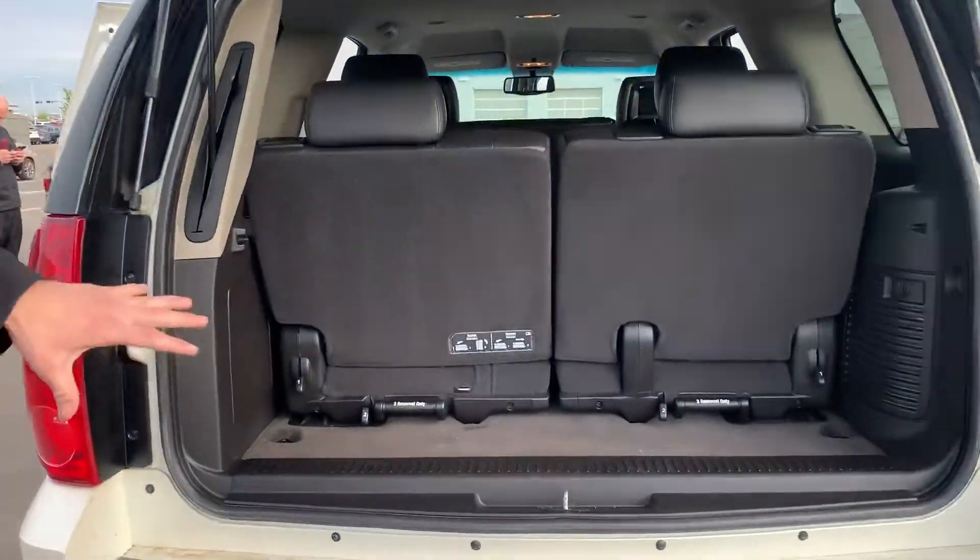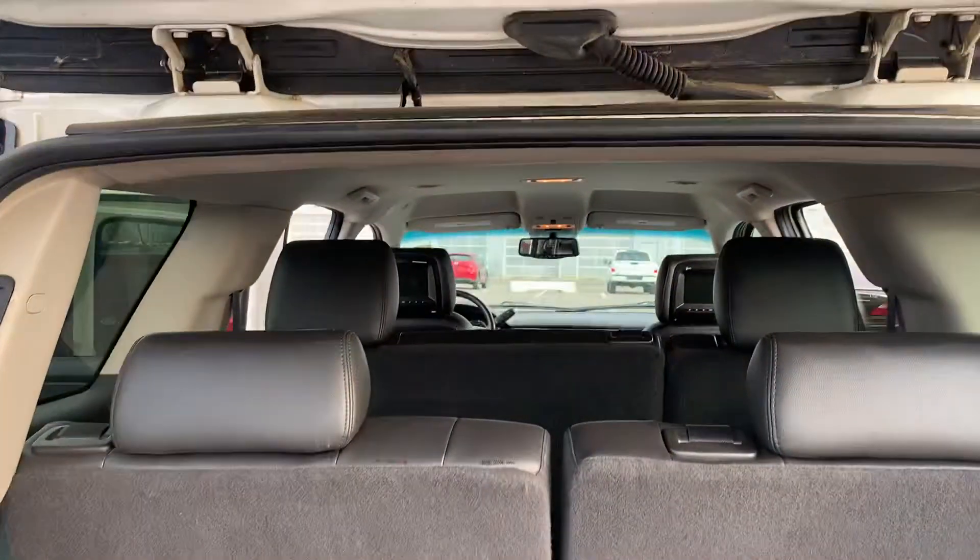Quite a bit of space back here with that third row, or you can take these seats out to get a little bit of extra space if that's what you needed. If you have any further questions, give me a call here at the store: 780-769-0060. Let me know what it's going to take for us to get this onto your driveway. Talk to you soon.